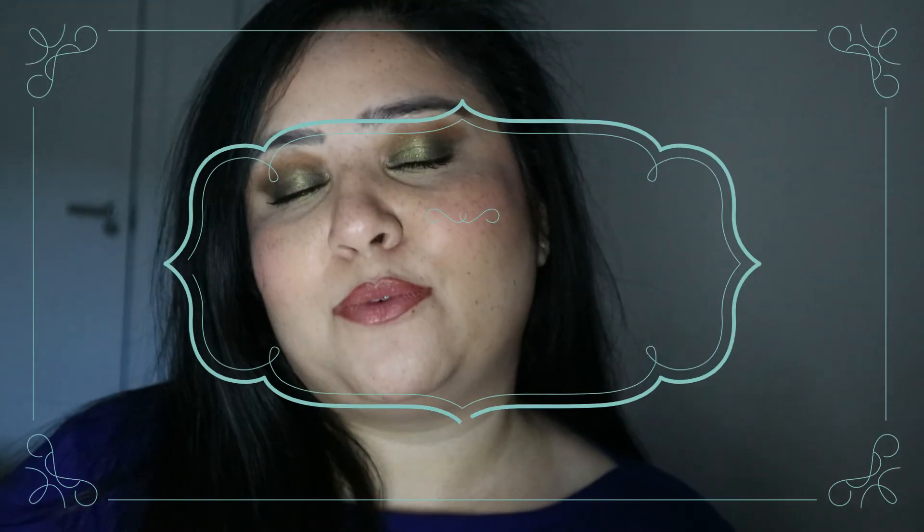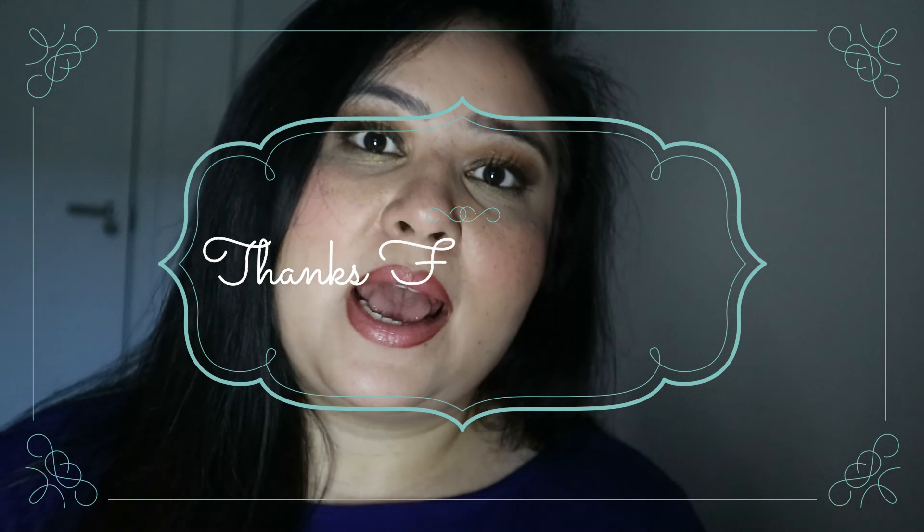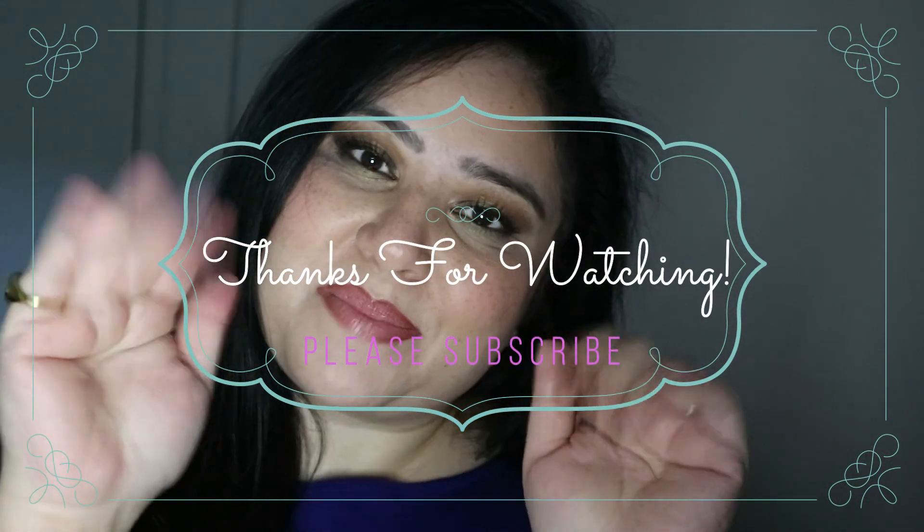Those are all my lipsticks from MAC Cosmetics. I hope you guys liked this — please give this a big thumbs up if you enjoyed watching. Request any kind of videos you like — if you want me to review something or talk about a certain product or brand, then please let me know. Please support my channel; it will mean the world to me. I'll see you guys next time — bye!